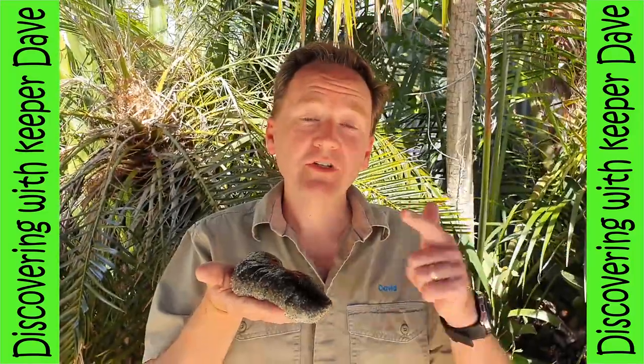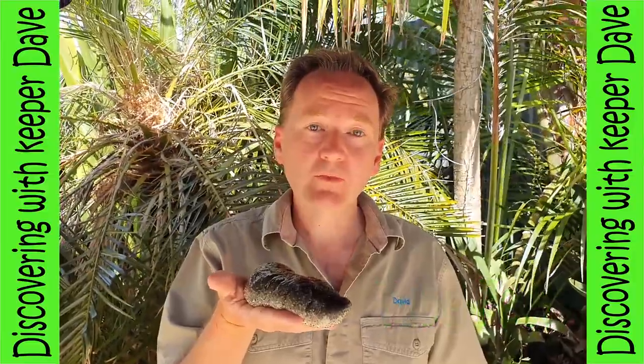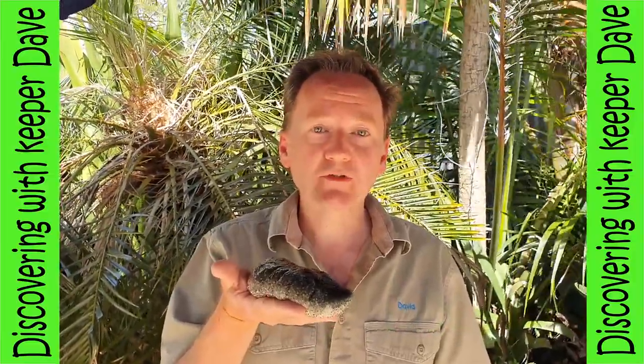Did you know that a sea cucumber, like a sea star, has tube feet? They use those tube feet to very slowly pull themselves along the ocean floor.